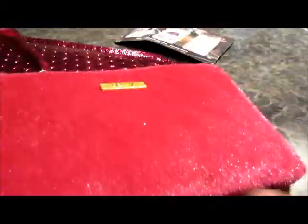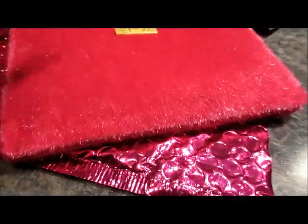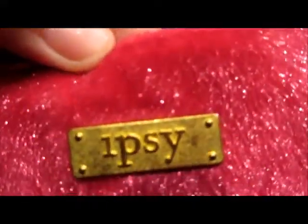Okay, so I thought the sneak peek was going to be red, but it's actually pink and it's almost the same color as our ipsy bag, which is really cute. And it's a clutch — it has a little handle and it says 'ipsy' in gold plating. Very cute!